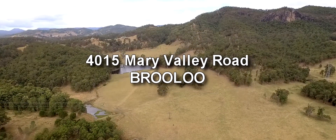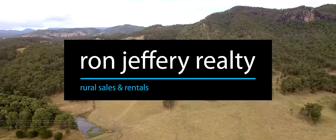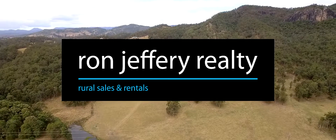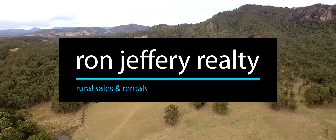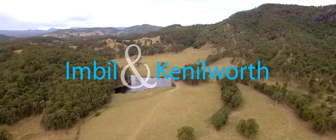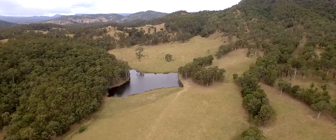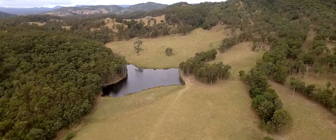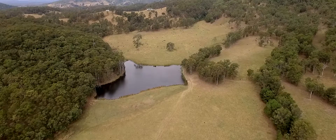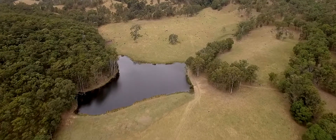Inspections of 415 Mary Valley Road can be arranged by contacting the team at Ron Jeffery Realty. With offices in both Imbil and Kenilworth, Ron Jeffery Realty have the Mary Valley covered. This Mary Valley farm has 358 acres of excellent grazing land, plenty of water, a vast array of farm infrastructure and a character-filled homestead.